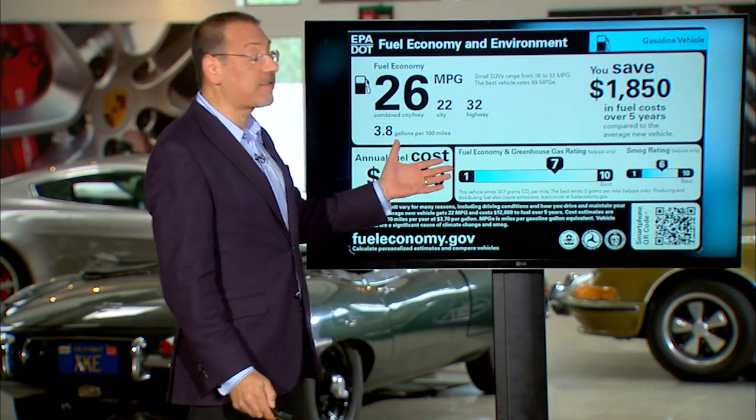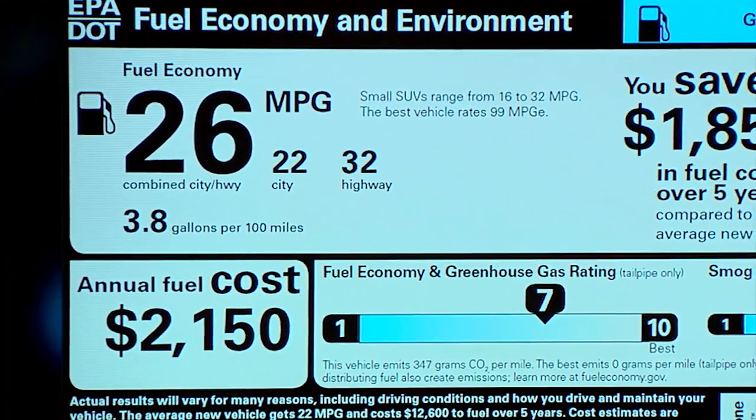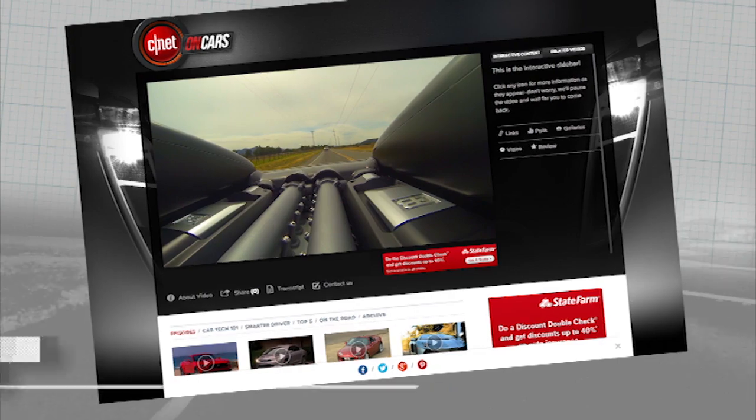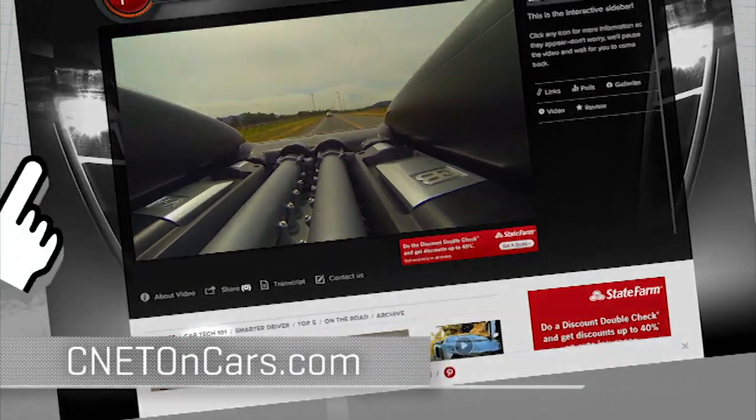A gas engine car doesn't get MPG-E at all — you'll see your traditional number on the sticker because all it does is run on gas. More car tech demystified right now at CNETonCars.com — click on CarTech 101.